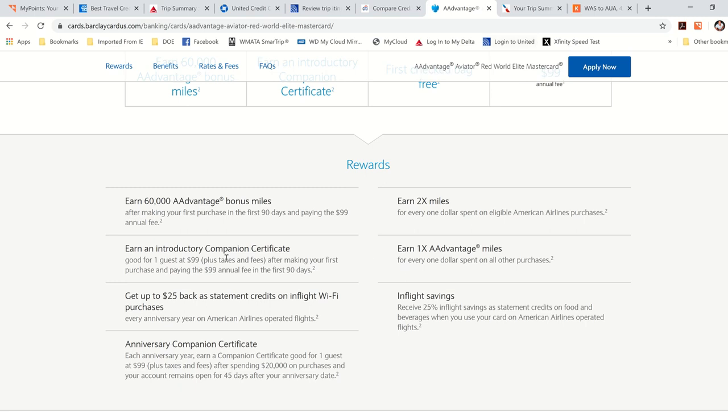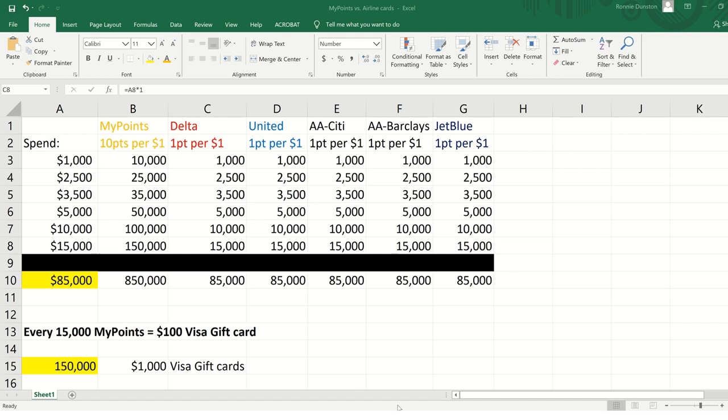Look at this — I created a little spreadsheet. MyPoints through Amazon is 10 points per dollar. Most people have Amazon and use Prime. Over the holidays it was 20 points per dollar, but right now it's 10. Delta, United, AA, Barclays, and JetBlue are all one mile per dollar on that credit card. So if you spend $1,000 at Amazon through MyPoints, you'll get 10,000 MyPoints — but with those airline cards, you'll only get 1,000 miles.